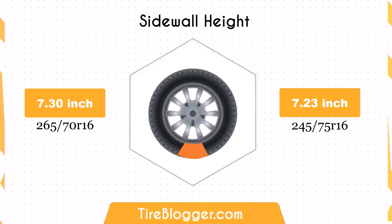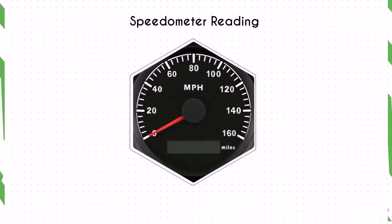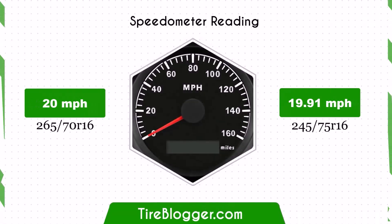Switching to 245/75R16 decreases the sidewall height by 0.07 inches. This minor change will have a negligible effect on impact absorption and ride comfort, maintaining a similar performance in both on-road and off-road scenarios.